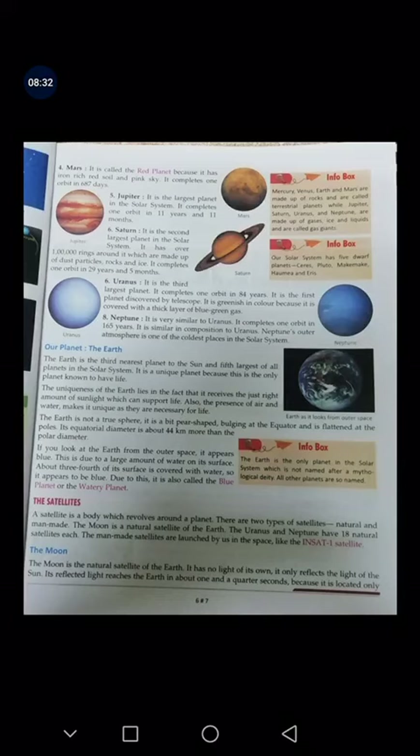Then we have Uranus. It is the third largest planet and completes one orbit in 84 years.